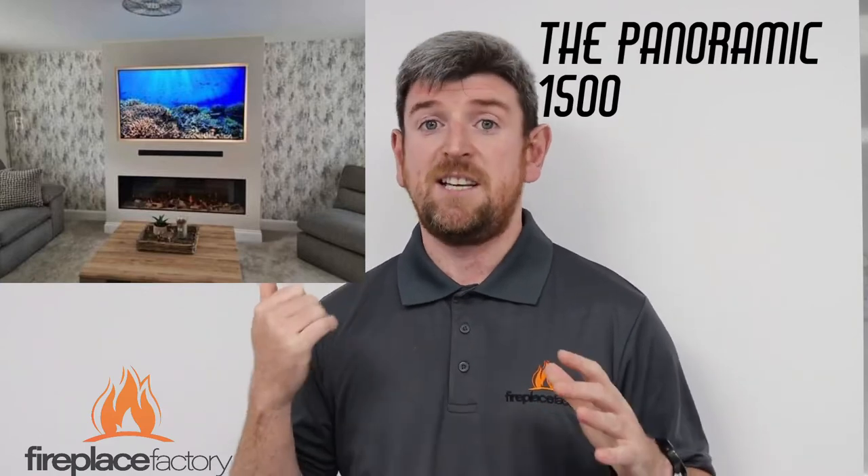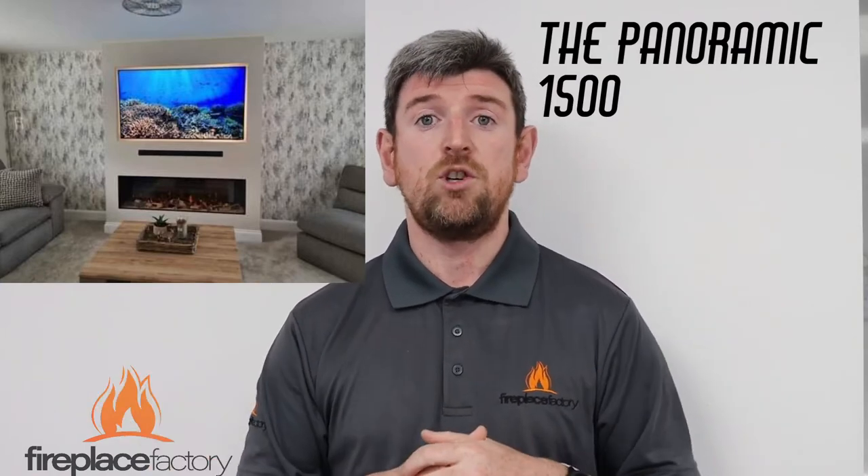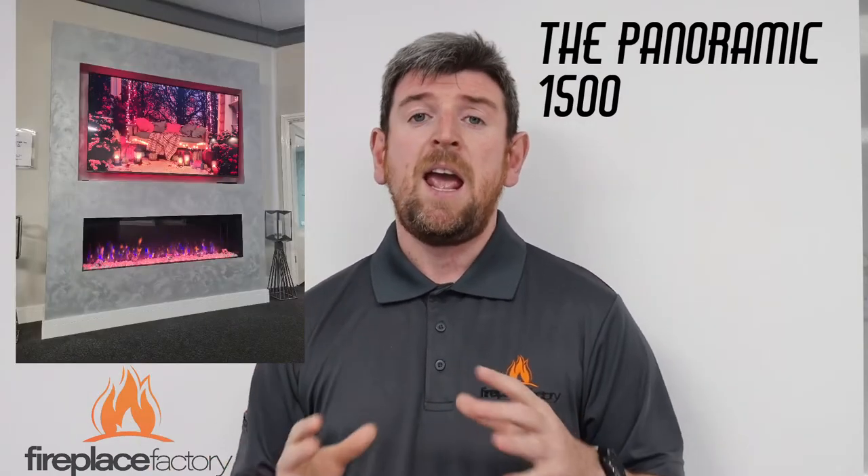The 65-inch and the 55-inch TV are probably your most popular sizes. If you want it as just a front-facing fire, the 65-inch with the Panoramic 1500 is absolutely perfect — we've got this set up here in our Ansley showroom. Now if you want to go for the more popular look, which is the fire bigger than the TV...